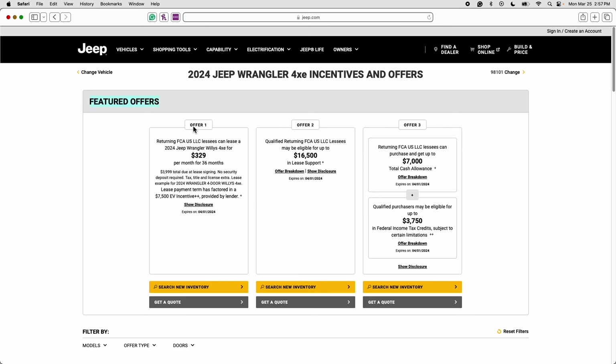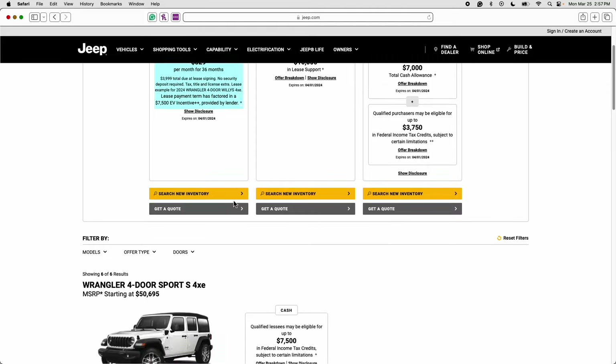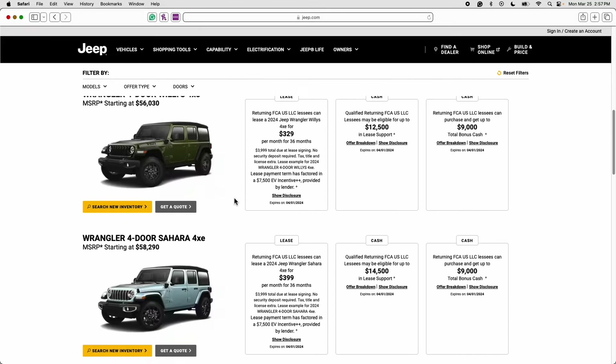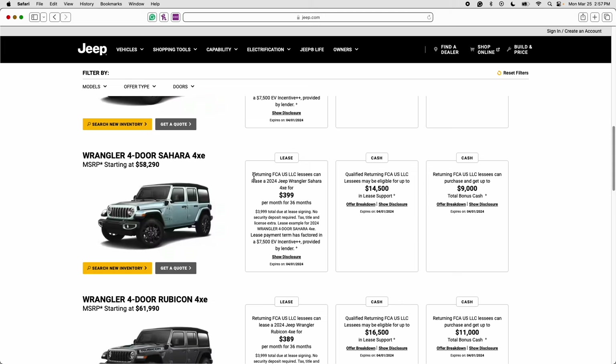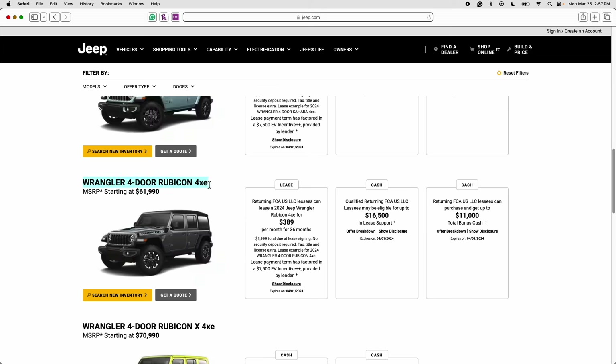We are on jeep.com and right here we have the featured offers. Offer one is actually another great Jeep Wrangler deal — it's on the Willys 4xe at $329 a month for 36 months, a tremendous value if you want a lower payment than the Rubicon. Scrolling down, there's also a great lease deal on the Sahara. But the one I want to cover today is the Wrangler 4-door Rubicon 4xe, with an MSRP starting at $61,990.